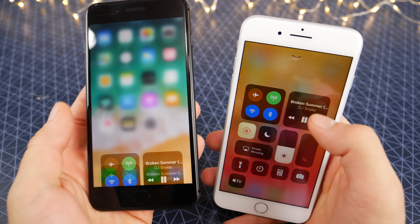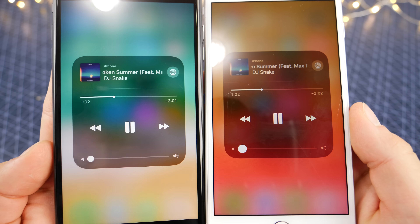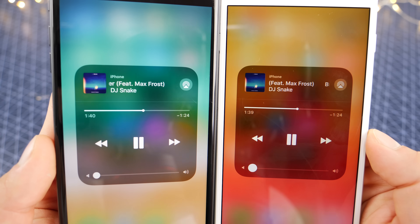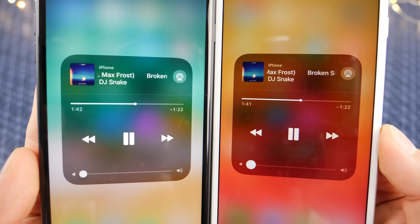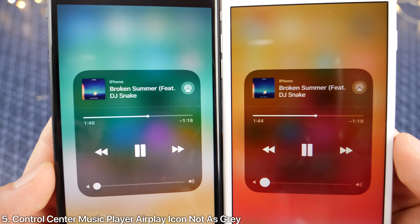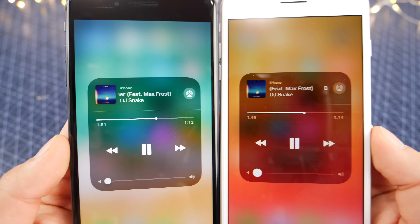Jumping into the Control Center, you'll notice that the volume scrubber is smaller as well — they wanted to make it consistent across the system. Also the AirPlay icon in the top right: in Beta 1 it had an issue where it looked all gray and dull, and in Beta 2 they made it appear more lifelike by adding more white to the color.